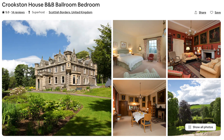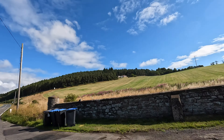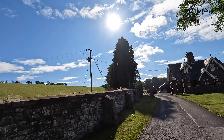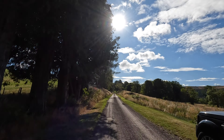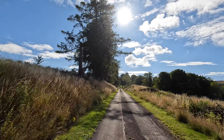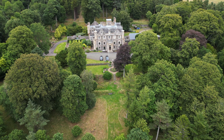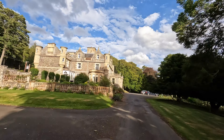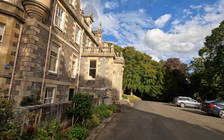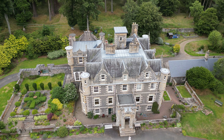We're staying in the garden room. It's a long drive up to the main house. Crookston is set in 47 acres of gardens and grounds. It's located 29 kilometers, or 18 miles, from Edinburgh. Let's head in for a look around this beautiful home.